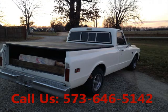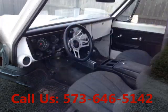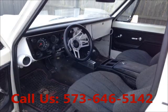Well-maintained, regular oil changes. Two-wheel drive. Power steering. Power brakes. Bucket seats. CD player.